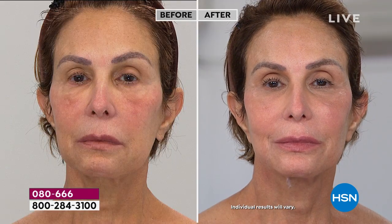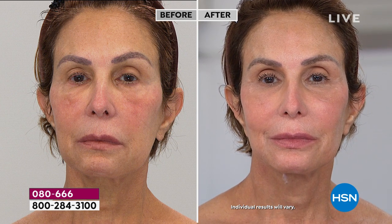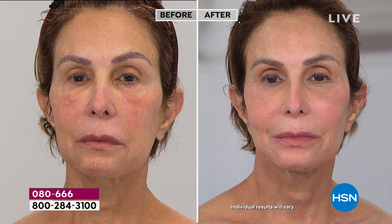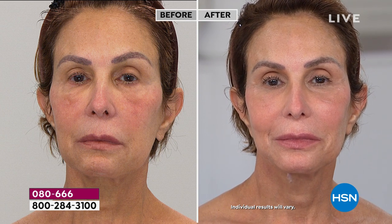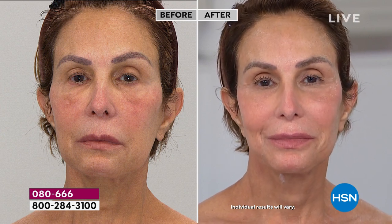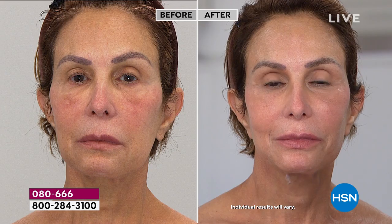Watch what happens when you put it on. I want you to see one use — this is four weeks of results, but I want to show you on a woman who is 72 years old. It's very important to see how this goes on the skin, working so amazingly differently than anything you've ever seen before. Just keep watching — take a very good look at her skin. You're going to see clean, young-looking skin.